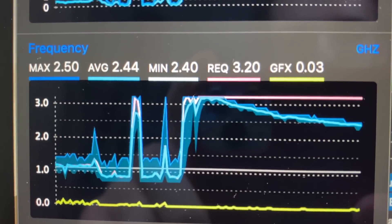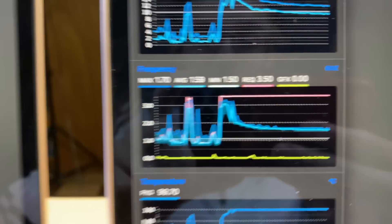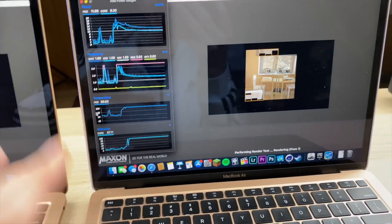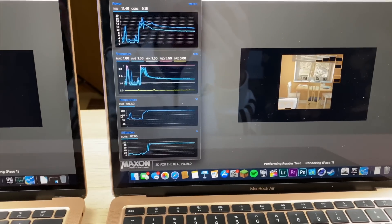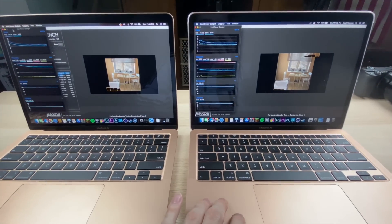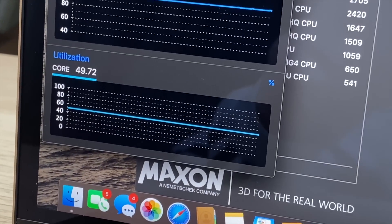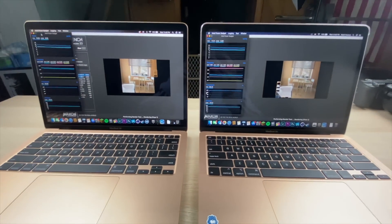I'm seeing some thermal throttling — the i5 is running each core at a lower frequency. With more cores running simultaneously they'll still get more done, but each core is clocked lower, probably due to temperature and cooling concerns. MacBooks don't have the best reputation for thermals. CPU utilization is pretty interesting: 87% with the i5 versus 49.78% with the i3, which is kind of weird.